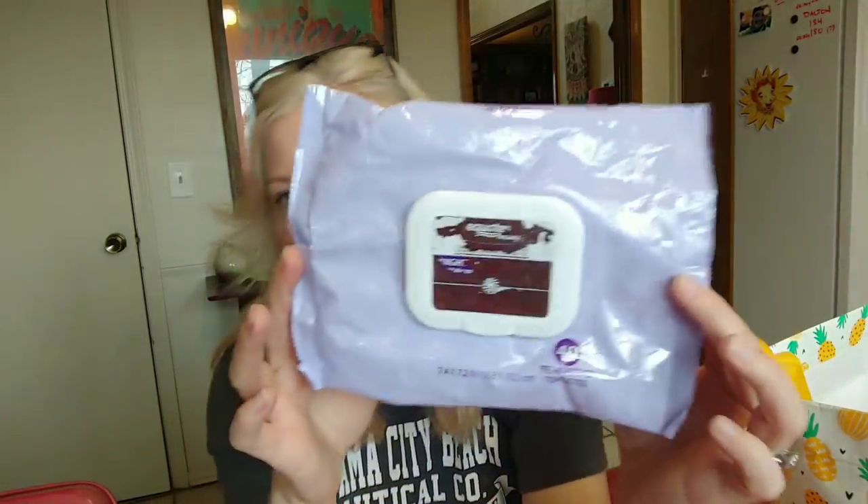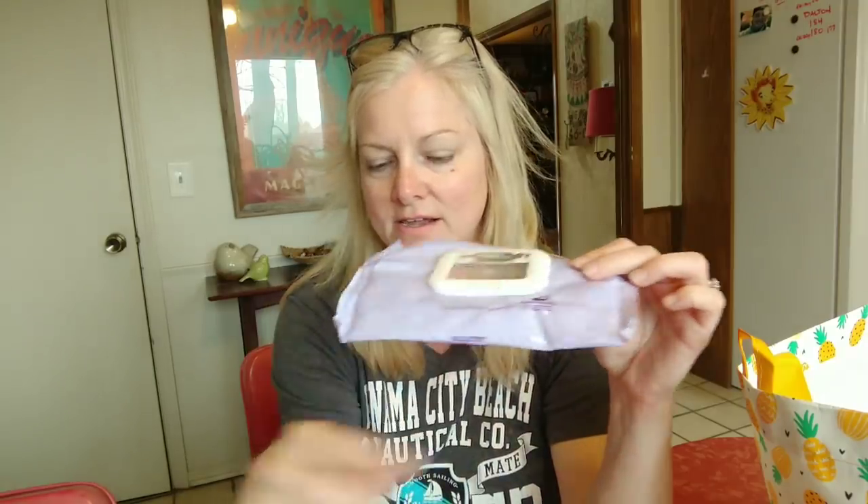This is the Equate brand copycat version of Neutrogena nighttime soothing face wipes. They come in two-packs — 40 pre-moistened towelettes — and they usually come in two packs together for five dollars. This is the only face wipe I've ever found that works for my face and I absolutely love it.